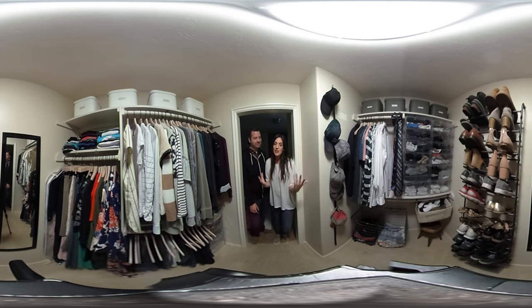Well, we did it! We completely transformed our master closet with a few of our favorite closet essentials from the Container Store.